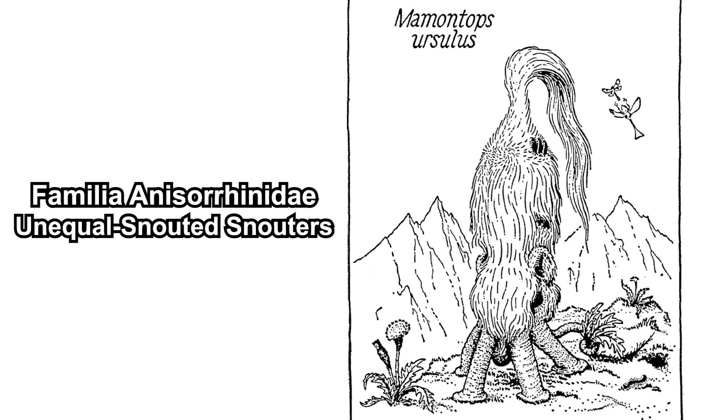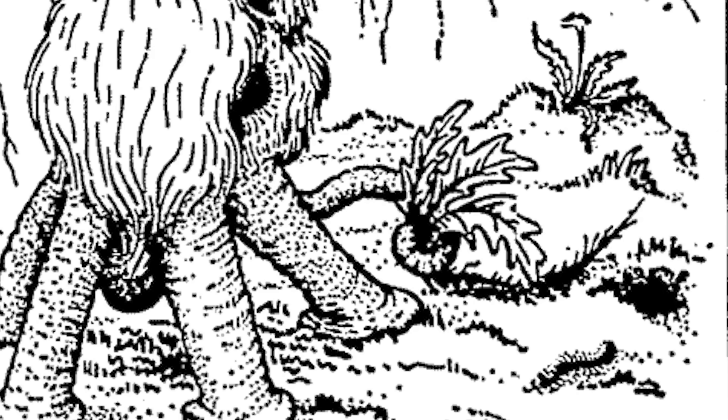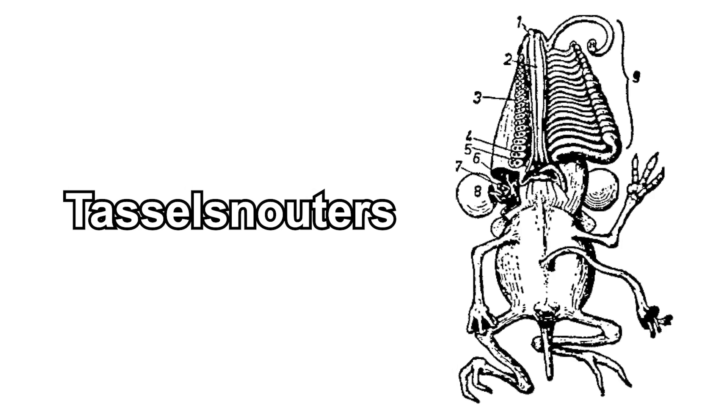Moving on to the other family, Anisorinidae — the unequal-snouted snouters. There is only one genus and one species in this family: the shaggy-faced snouter, Mamontops. They have four snouts which support their weight, just like the four-snouters. However, they also have two other snouts used to grasp things. Basically, imagine a woolly mammoth but their legs are their snouts.